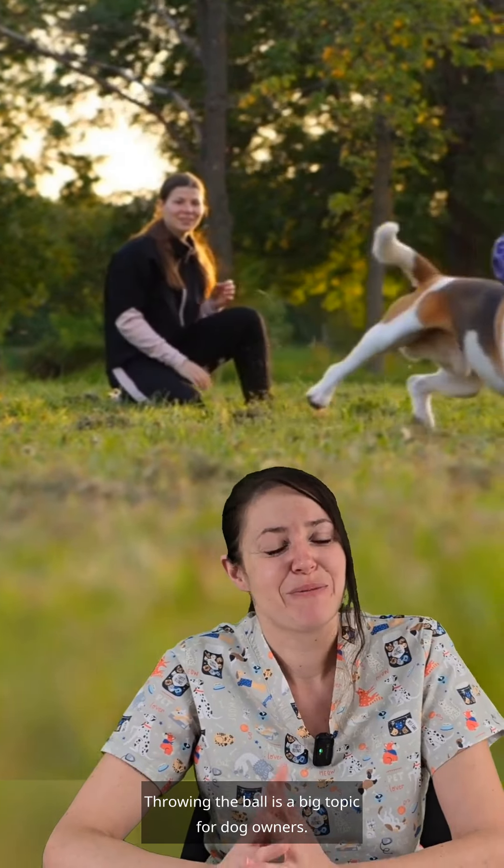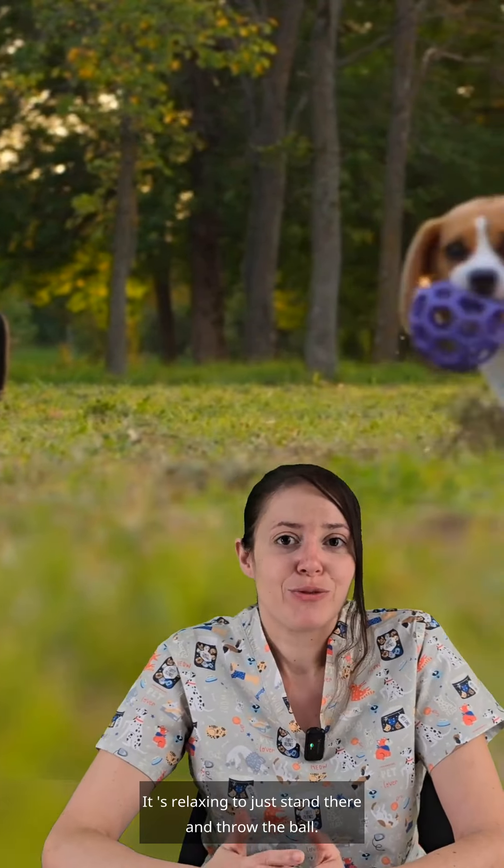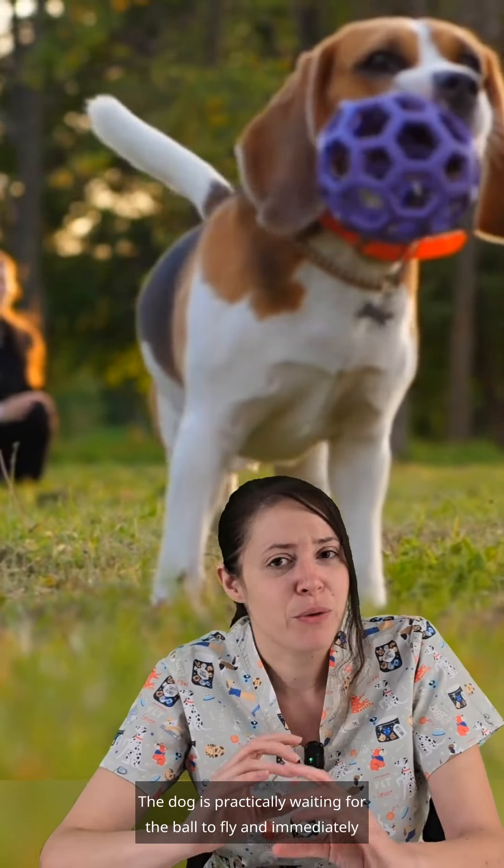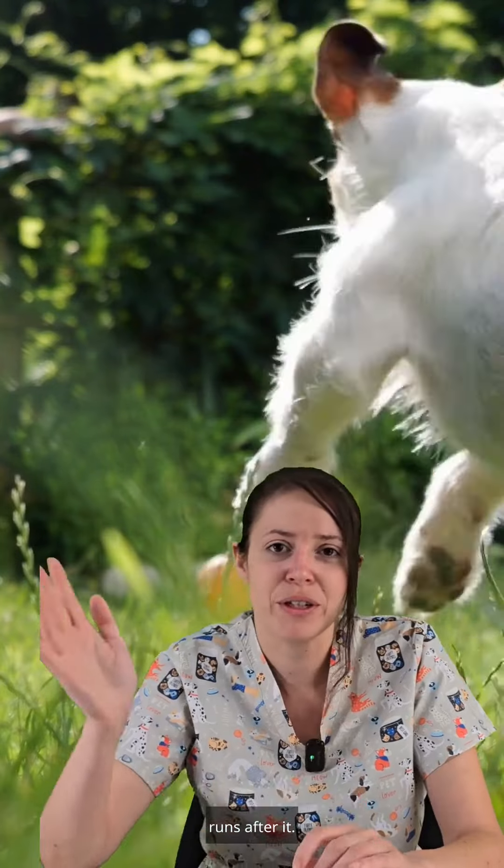Hello. Welcome to Tips from the Veterinary Practice. Throwing the ball is a big topic for dog owners. It's relaxing to just stand there and throw the ball, and the dog is practically waiting for the ball to fly and immediately runs after it.